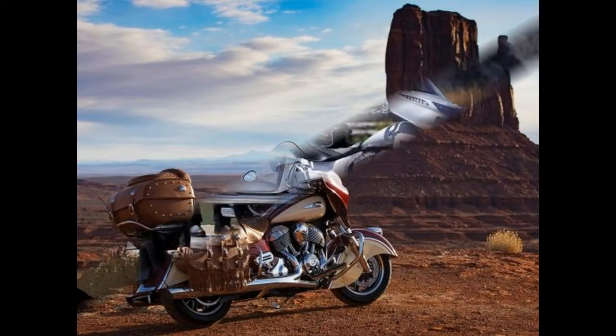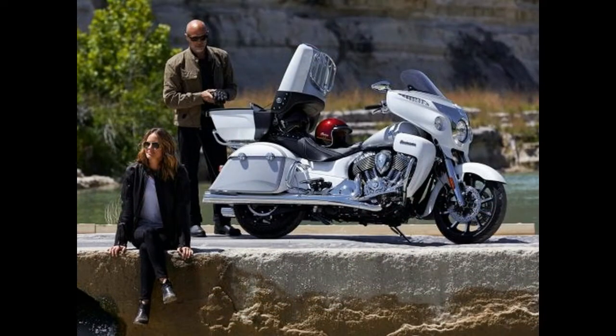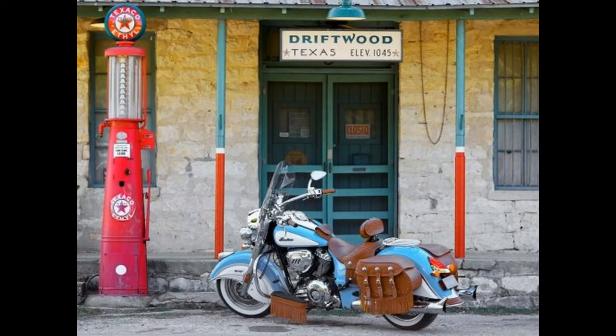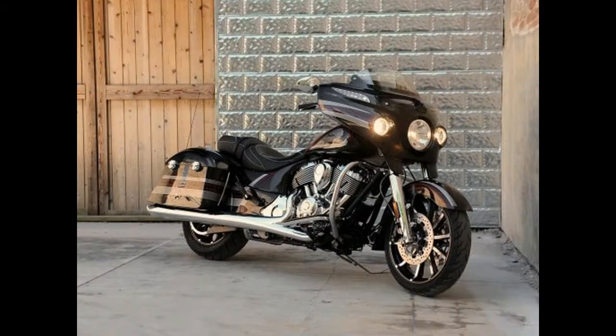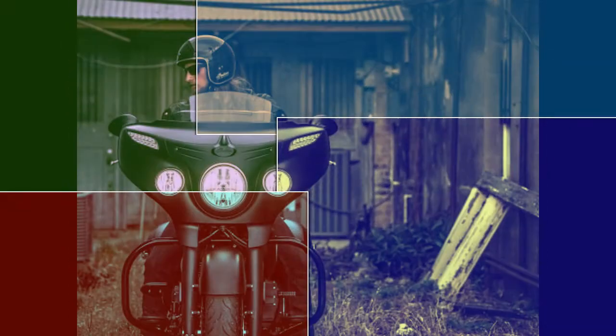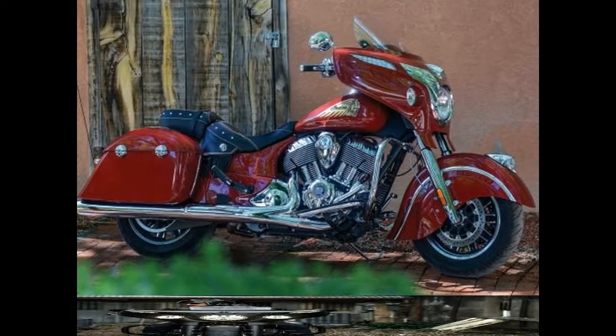For riders who like their baggers with quick-release windshields, the $20,999 Springfield Dark Horse delivers tons of attitude wrapped in matte black paint with gloss black details. The Dark Horse sports a new 19-inch smoke blacked-out front wheel and open fender to show off the hoop.